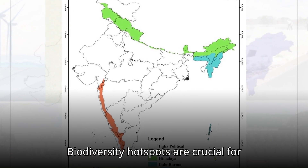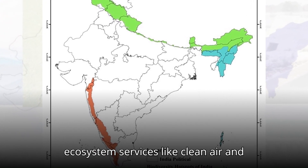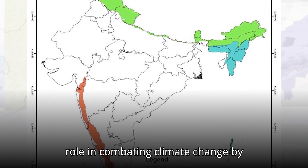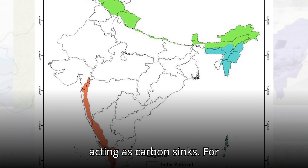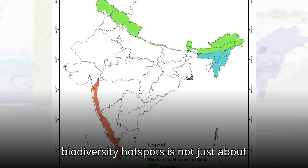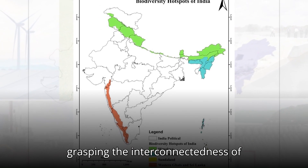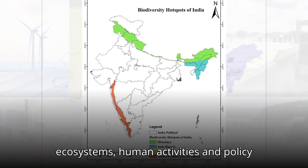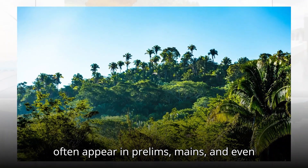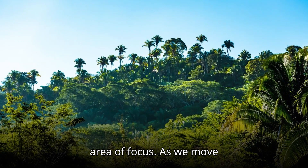Biodiversity hotspots are crucial for maintaining ecological balance, supporting livelihoods, and providing ecosystem services like clean air and water. They also play a pivotal role in combating climate change by acting as carbon sinks. For UPSC aspirants, understanding biodiversity hotspots is not just about memorizing facts — it's about grasping the interconnectedness of ecosystems, human activities, and policy measures. Questions on this topic often appear in prelims, mains, and even the interview stage.